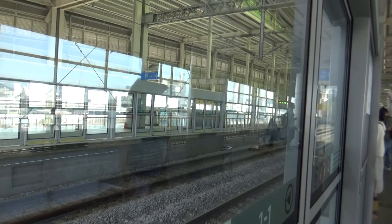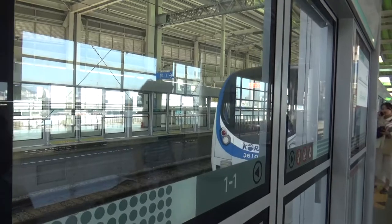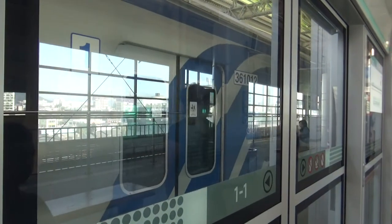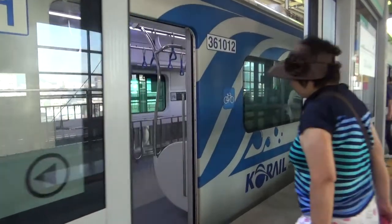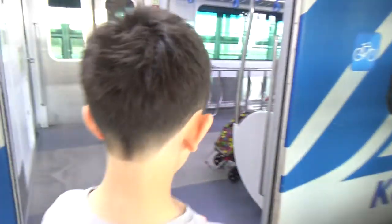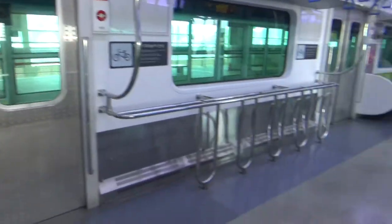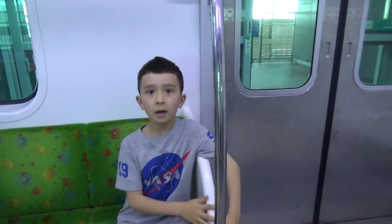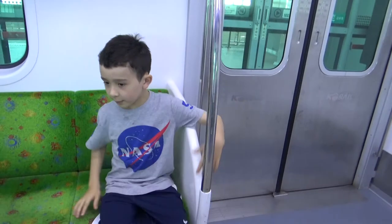These doors will open and they come really fast. It's like a backpack — it's a Hot Wheels backpack! So this train, you can see...